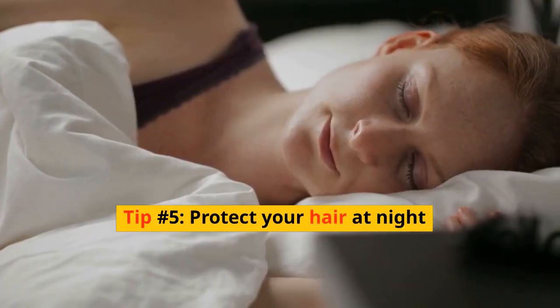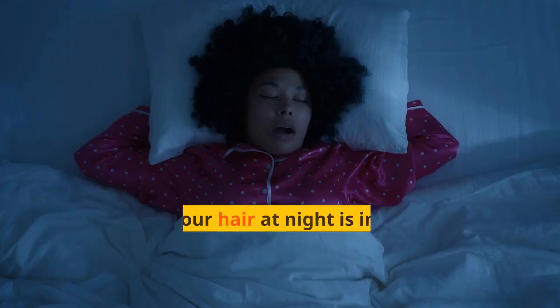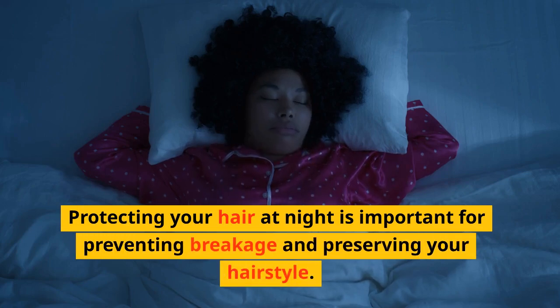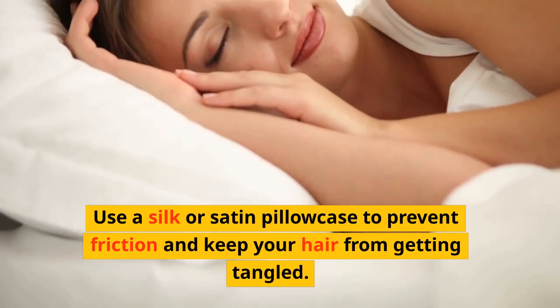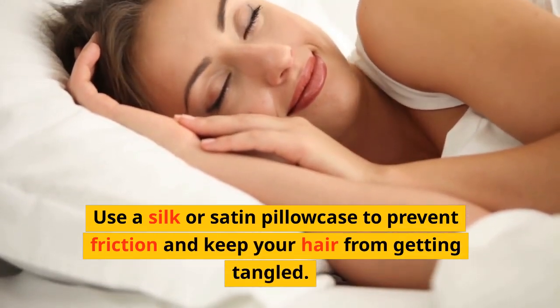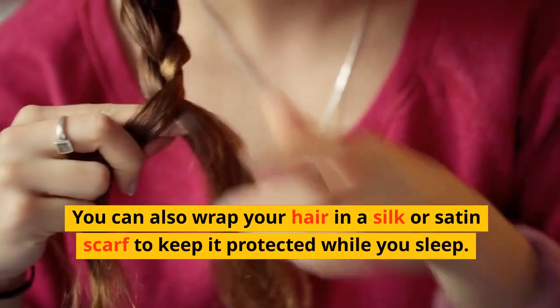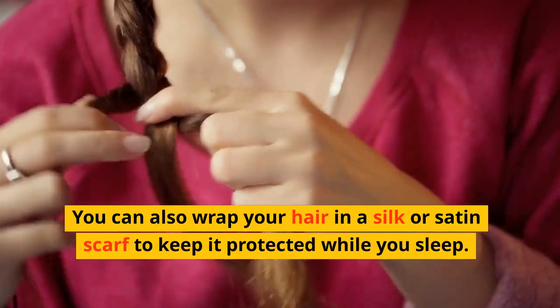Tip number five: protect your hair at night. Protecting your hair at night is important for preventing breakage and preserving your hairstyle. Use a silk or satin pillowcase to prevent friction and keep your hair from getting tangled. You can also wrap your hair in a silk or satin scarf to keep it protected while you sleep.